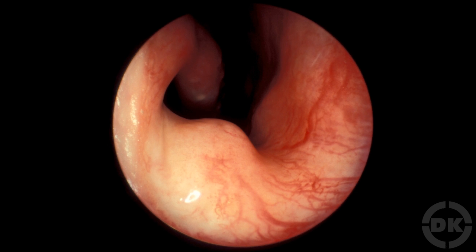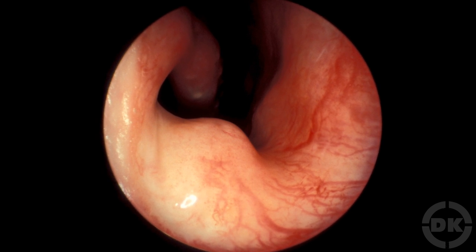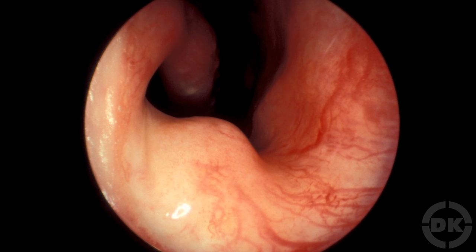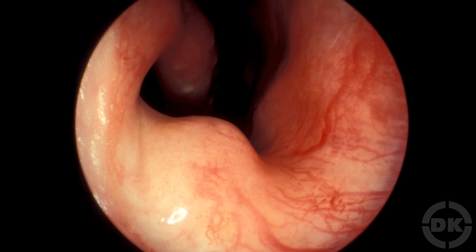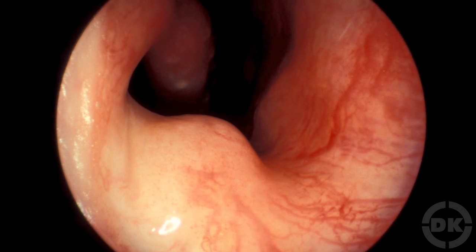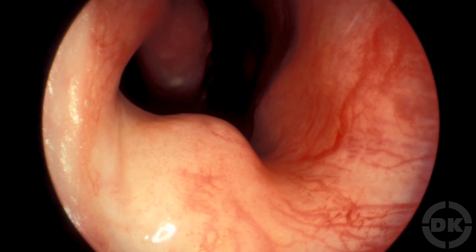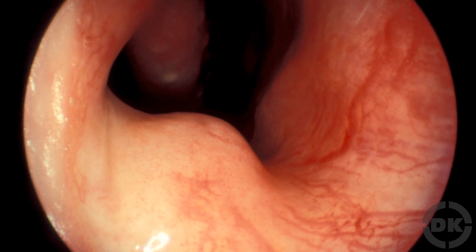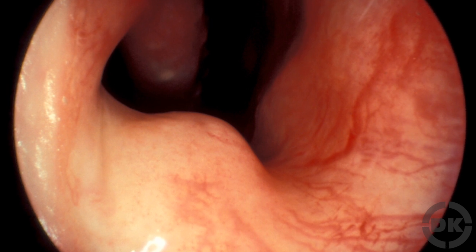This nasal cycle was first discovered by German nose specialist Richard Kaiser in 1895. How your nose accomplishes this switch is via erectile tissue, which is very similar to the erectile tissue in a penis or clitoris. Erectile tissue will swell up in one nostril, mostly blocking it, and at the same time erectile tissue in the other nostril will shrink, opening it up for breathing.